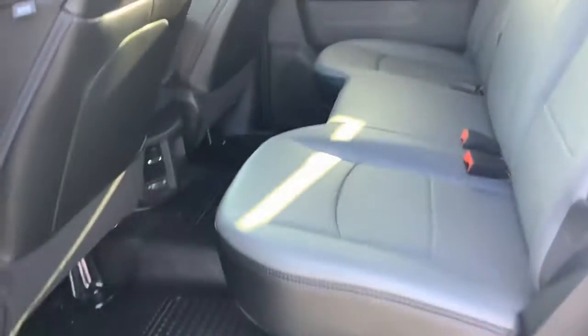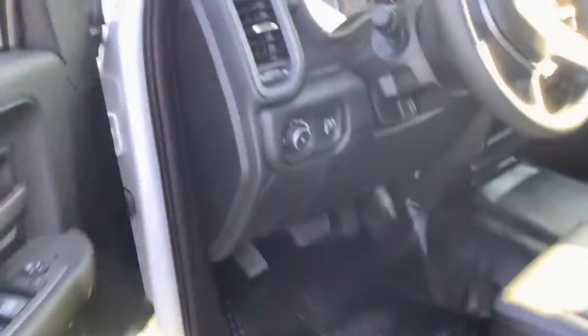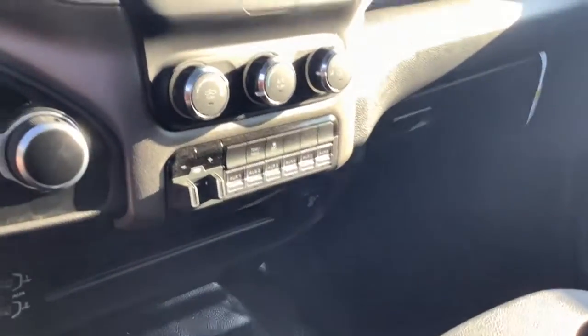I'm going to go over the interior now. Six seats, vinyl seats, vinyl floors, and your standard Tradesman interior: Bluetooth, backup camera, AM/FM radio, cruise control, air conditioning, trailer tow brakes, and power locks with windows and mirrors.